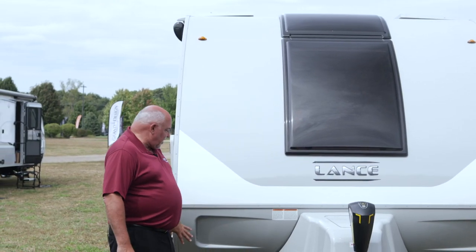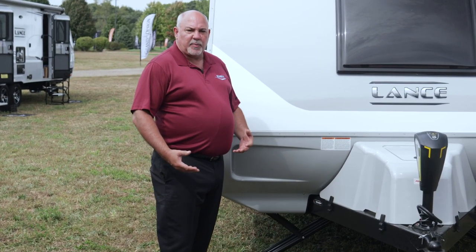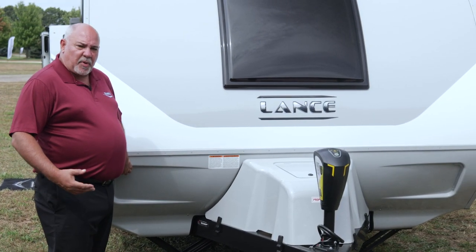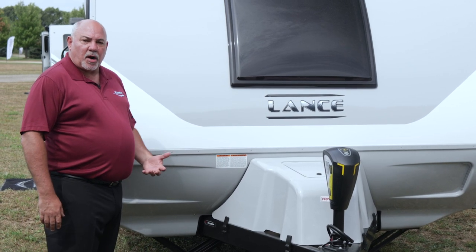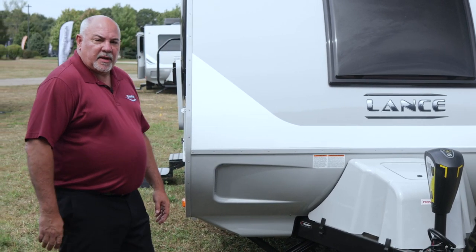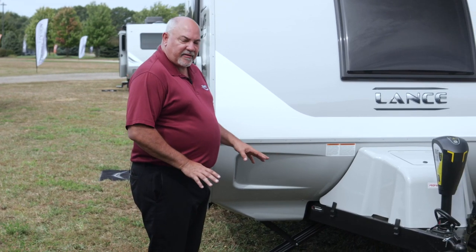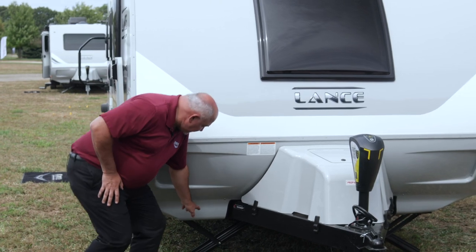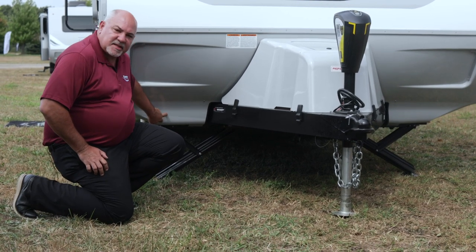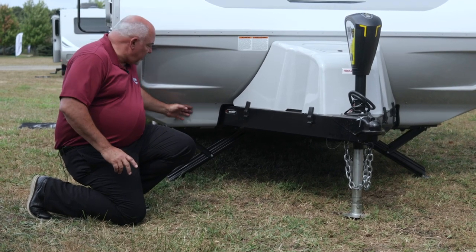Most trailers have a rock guard — some are made out of diamond plate or aluminum. What we've done is use a material called TPO, which is thermal polyolefin — very similar to what's put onto a car bumper. The nice thing is it'll take a beating and it is repairable. The other benefit is that it protects the lead edge of the chassis from rust and pitting — so with Lance's rock guard, you're buying an RV to go on vacation, not to wrench on it.